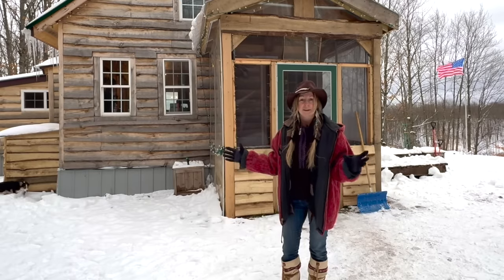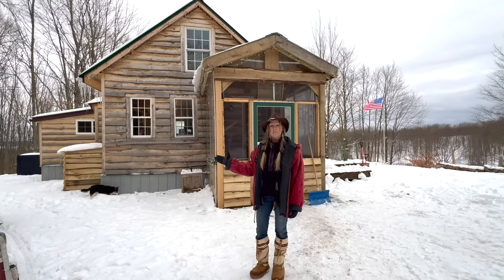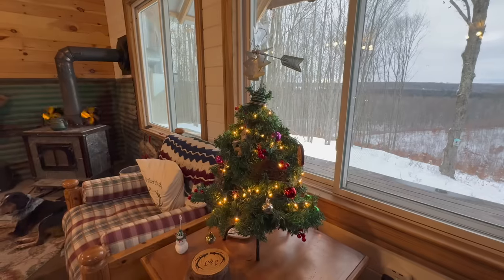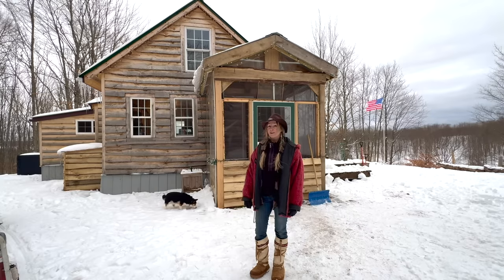If you've ever had the dream of building an off-grid cabin, you've got to see this place. Jay and Jen built this completely 100% debt-free and with no experience. So if you always thought that this is a dream that was out of reach for you, stay tuned. I think you're going to be inspired.